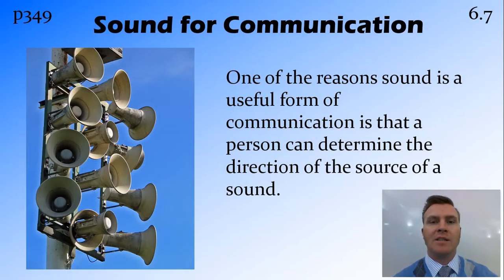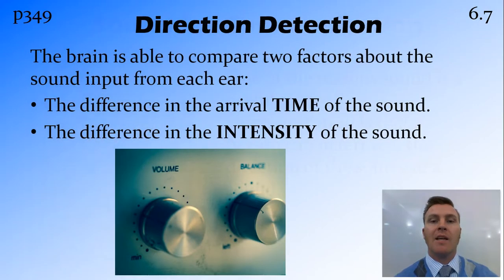Sound is a good form of communication, and one of the reasons is that it gives us directional information as to where a sound is coming from. The reason it does this is because we have two ears, one on each side of our head. These ears get two different sounds coming in, and our brain can compare these two sounds — specifically the time it takes to reach our ears, as well as the intensity in each ear, or how loud the sound is.